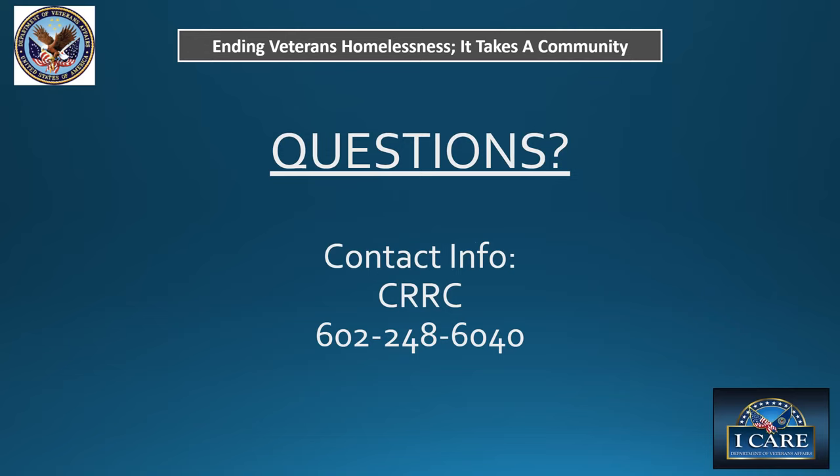Next question: how do you serve vets who are evicted? For veterans that are evicted or facing a pending eviction, they're welcome to call us or come in as a walk-in during our open hours. If you're currently evicted and on the street, please come to the CRRC and we want to see you so we can help you move forward. We'll try to figure out what resources are available and connect you to the appropriate community resources.